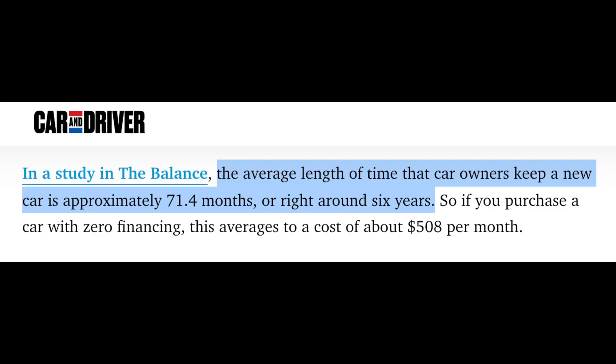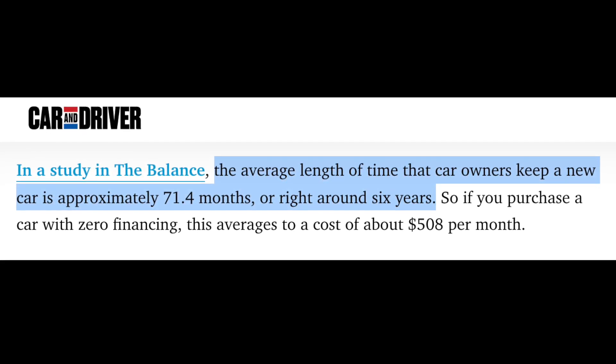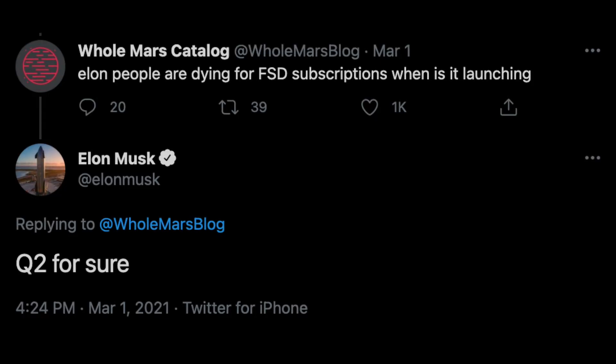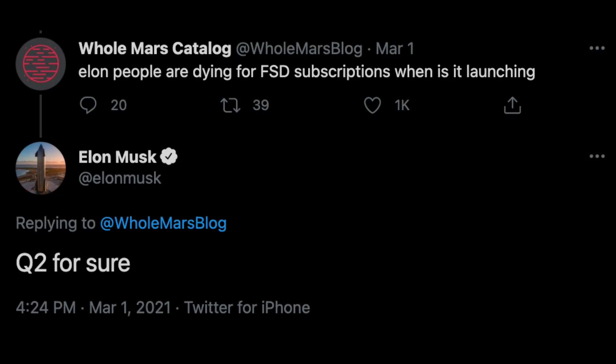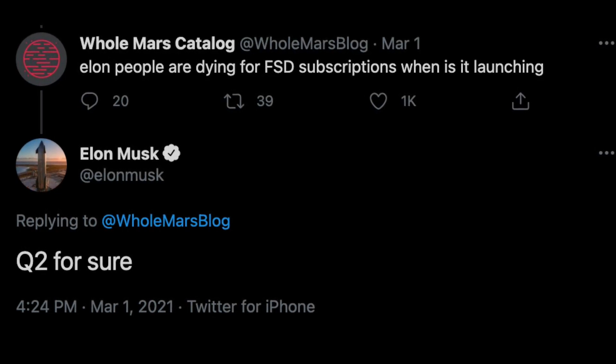In July of 2020, Car and Driver reported that the average length of time car owners keep a new car is approximately 71.4 months, or right around six years. This shows that a five- to six-year loan is a good estimate for the purpose of this analysis. Last week, Elon tweeted that the subscription will be available in Q2 for sure, but we still have not gotten any hints from Tesla as to what the price of the subscription will be.